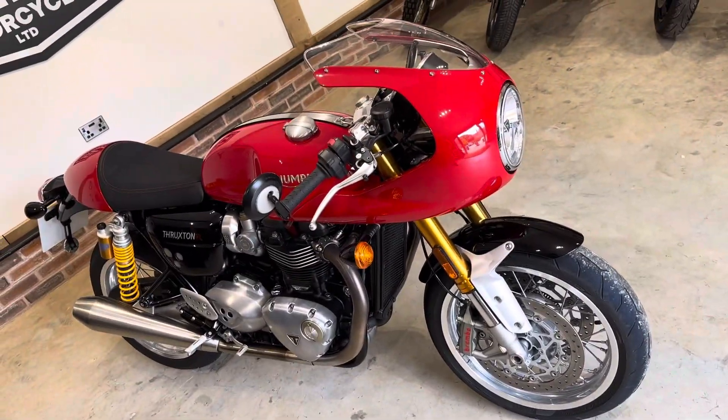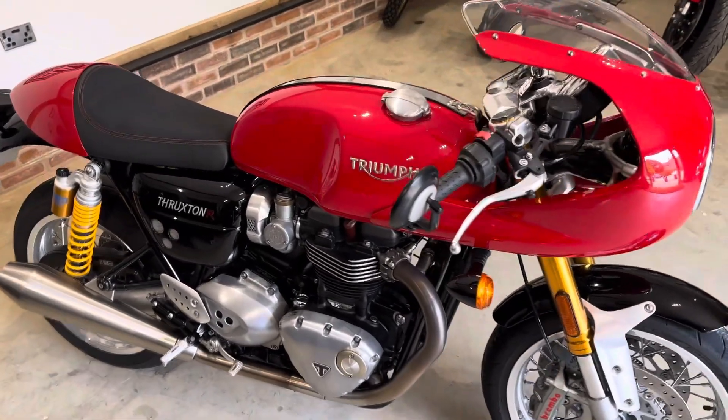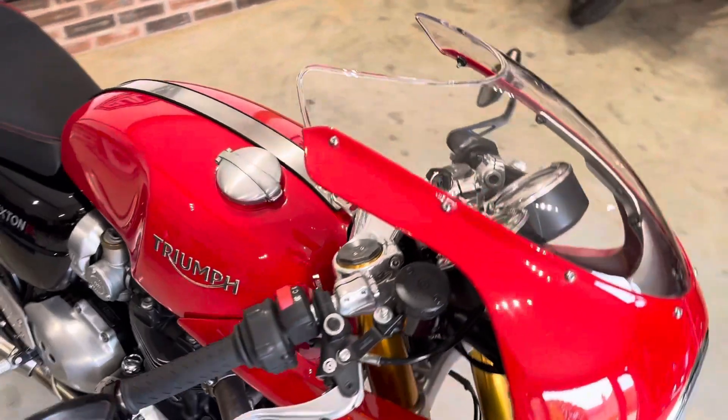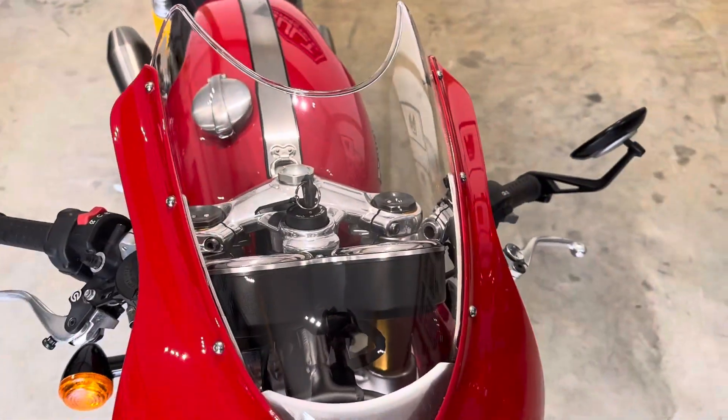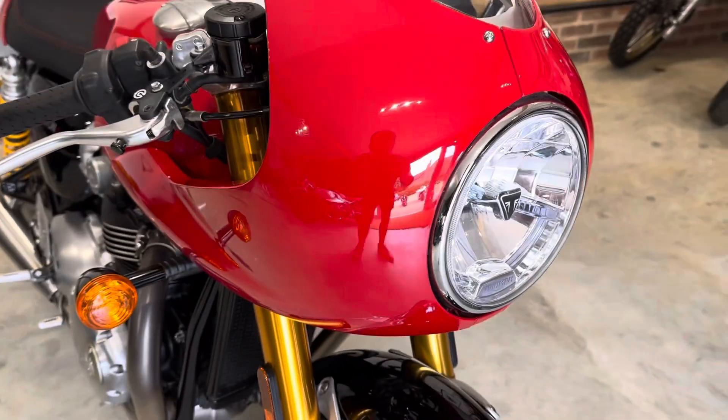It's just ticked over 4,000 miles, fabulous condition throughout. I'll give a quick walk-around and point out any little defects, but it's just been serviced by us. We'll have a new MOT before it goes anywhere.